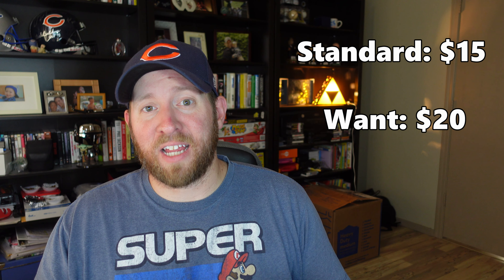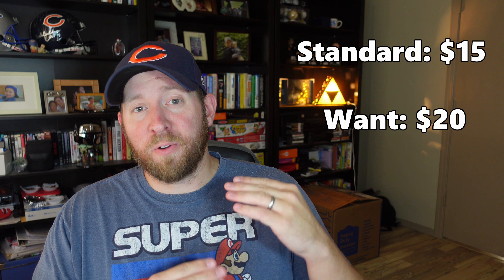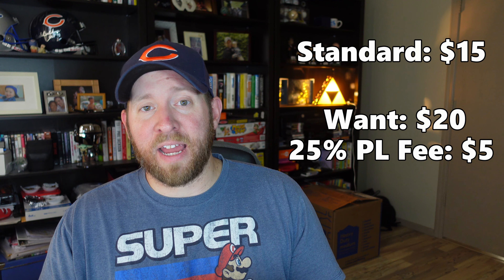But if you put any promoted listings percentage on your item, you're going to be able to move it towards the top of the search for more viewers. Here's the math: if you're selling at $20 and another item is at $15, you could do up to a 25% promoted listing rate and make the same profit on the $20 item versus the $15 item. A 25% rate on a $20 item is a $5 fee — eBay pushes it to the top because they want to make that extra $5. You'll sell quickly, but you won't make any more money than you would have at $15 with no promoted listings.